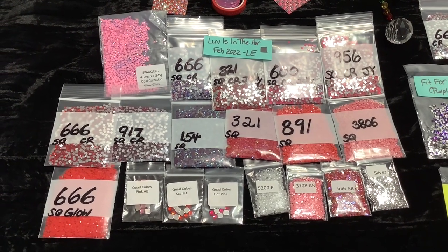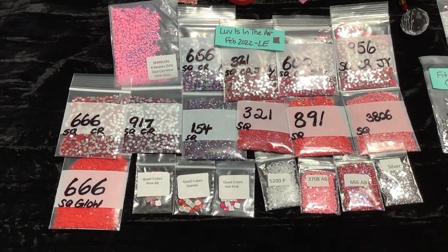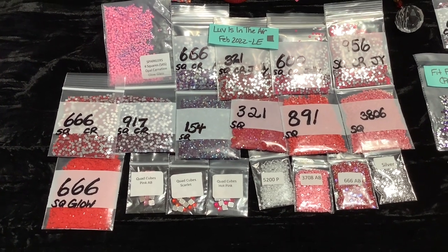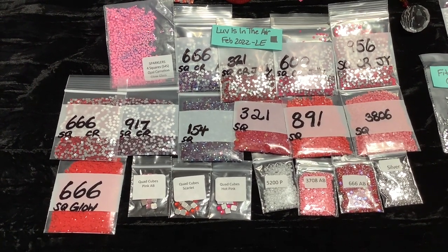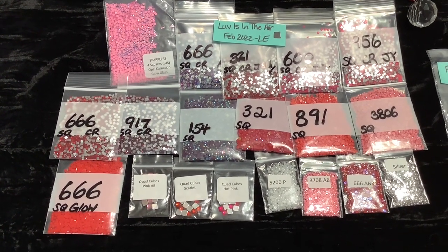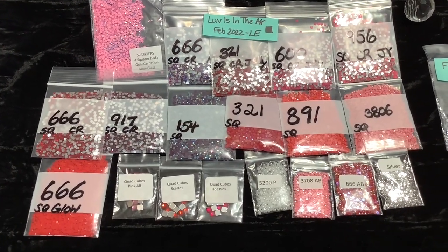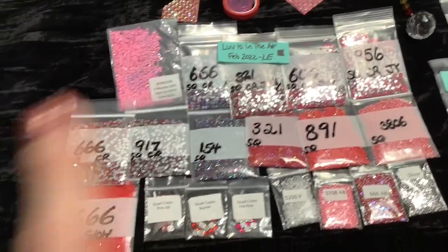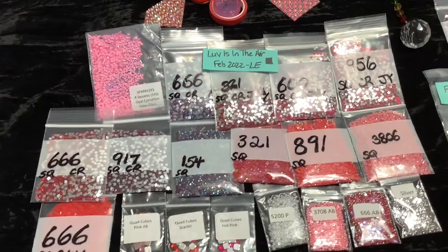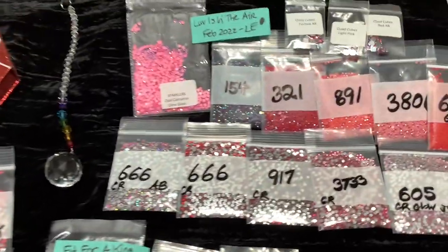19 pieces in that square set - Love is in the Air limited edition February. Know that these sets are already discounted 10%. If you use the code LOVE - L-U-V, the letter N, and A-I-R - Love in Air, you will also get another 10% off your order through the month of February. So the Love is in the Air sets are already discounted 10% and with the code you'll get another 10% off.